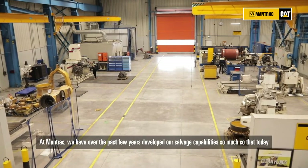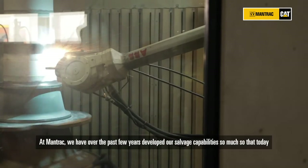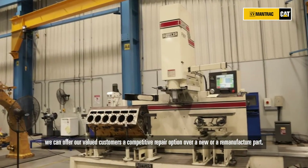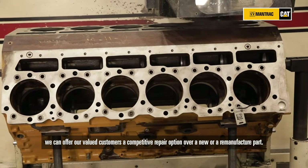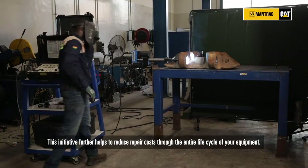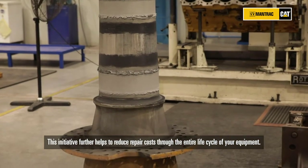At Mantrak, we have over the past few years developed our salvage capabilities so much so that today we can offer our valued customers a competitive repair option over a new or remanufactured part. This initiative further helps reduce repair costs through the entire life cycle of your equipment.